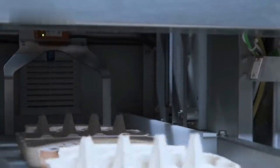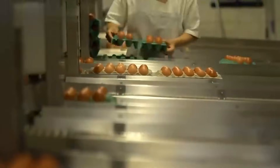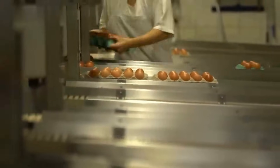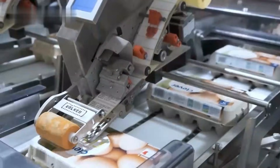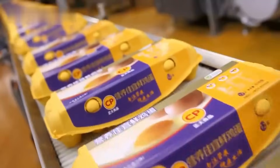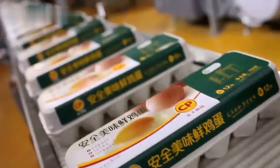After grading, the eggs move into the packaging area. Each one is placed into protective cartons or trays designed to prevent damage during transport. The packaging is not just about safety — it also carries vital information. Labels usually display expiration dates, nutritional details, and sometimes even the farm where the eggs were produced. For consumers, this adds a layer of transparency and trust.